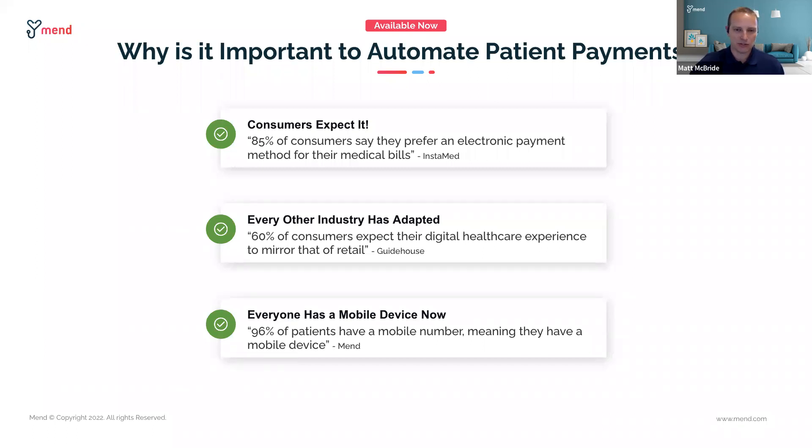Consumers are going to continue to want those same conveniences they have in other aspects of their life. Another data point from Guide House: 60% of consumers expect their digital health experience to mirror that of retail. People are walking into grocery stores and other stores, and they're tapping, swiping, paying in a very convenient and frictionless experience. That's what they expect and what they want to see from other areas of their life.